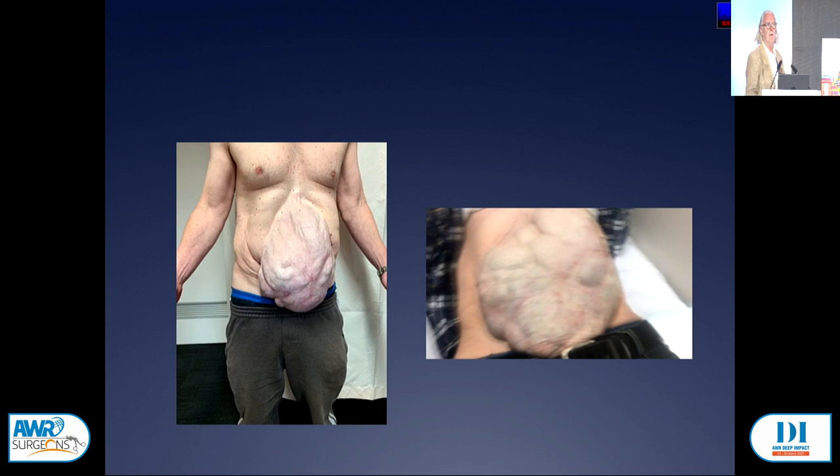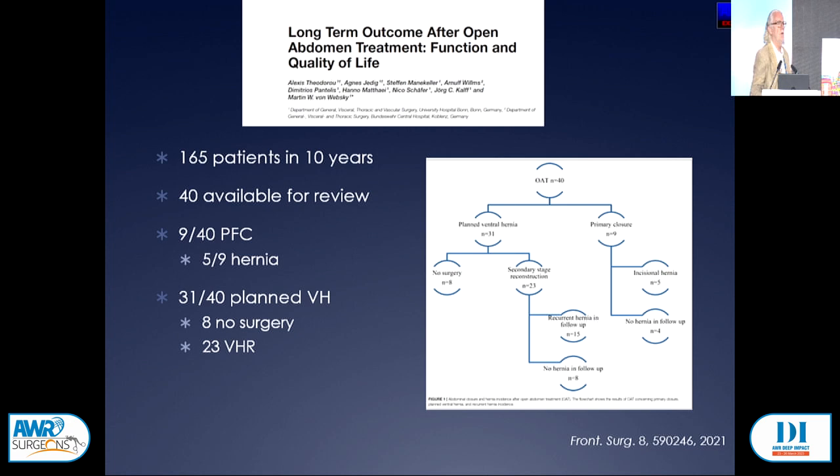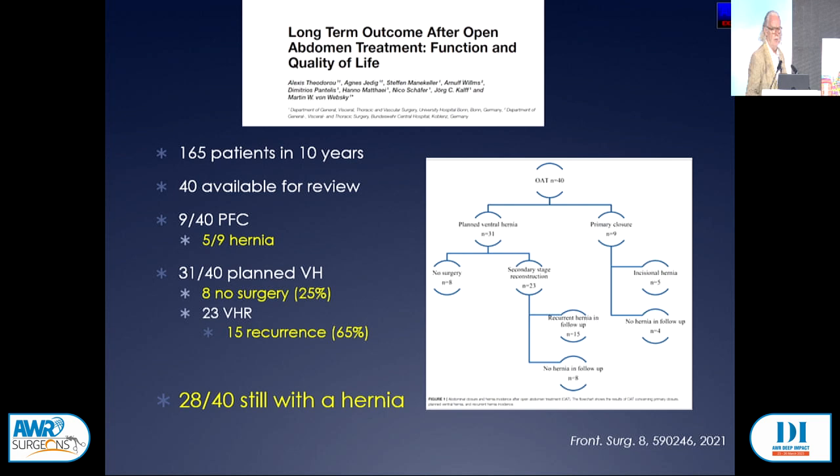What is the long-term outcome if you have an open abdomen that granulates and you get a graft on it with a planned ventral hernia? Work published in 2021 from a German group showed that even of patients who had primary fascial closure, more than half finished with a hernia. More importantly, of 40 patients that had a planned ventral hernia, 31 had an issue — those that got surgery had two-thirds recurrence — and at the end, 28 of the 40 still had a hernia.